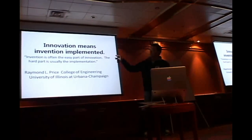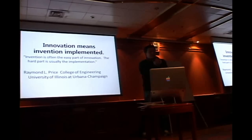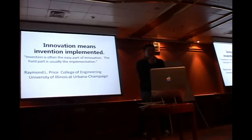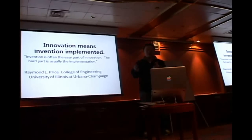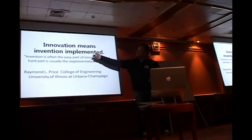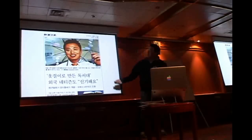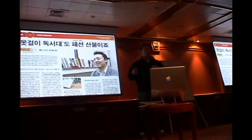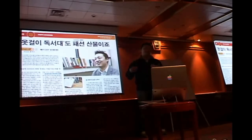I like this idea: innovation means invention implemented. Invention itself is not worth anything if you just keep it — it's useless. But if you start sharing and make people learn, then you can call it innovation. So I was on the media. It's a really simple idea, but it opened the door to everything I have been doing. I have so many projects, but time is limited.